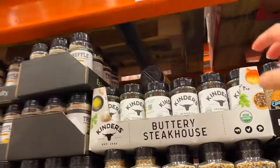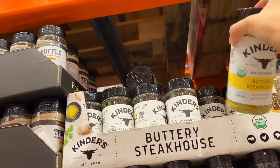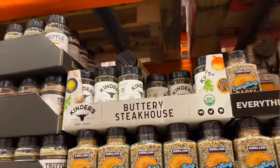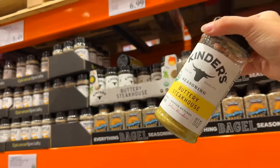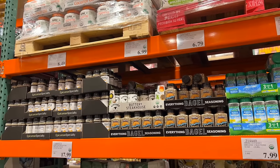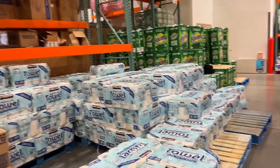I came back through this aisle because I need vanilla, and I happened to spot one box of the Buttery Steakhouse seasoning — I'm going to grab two of these as well. They're bigger containers and we use it on everything, as you know if you watch my cooking videos and meal preps. $6.99 for a nice big container.